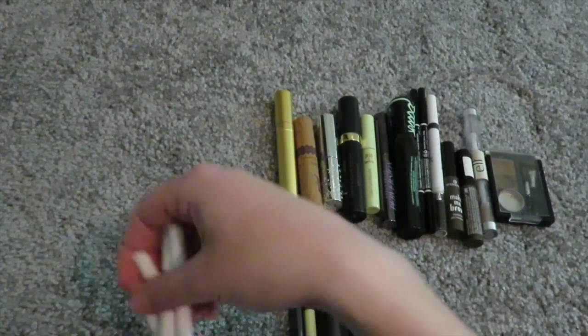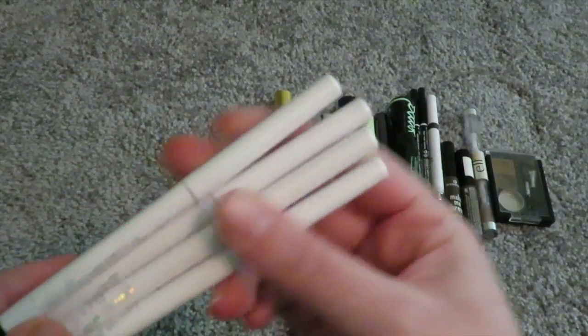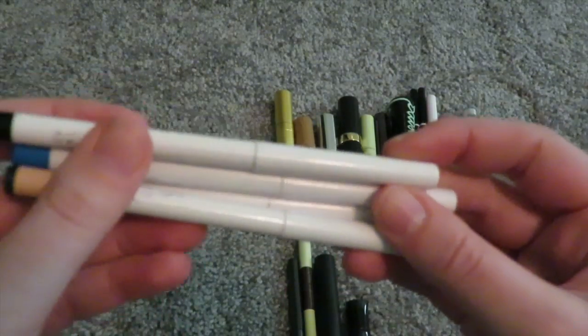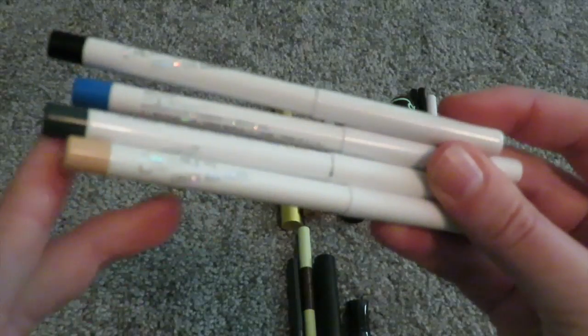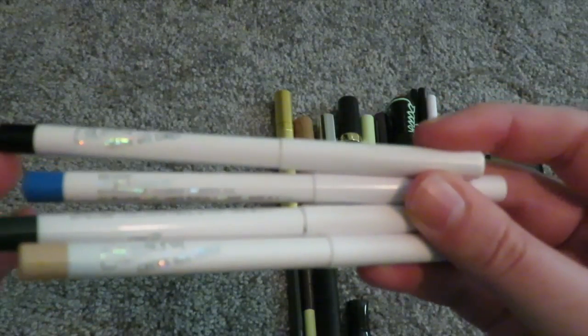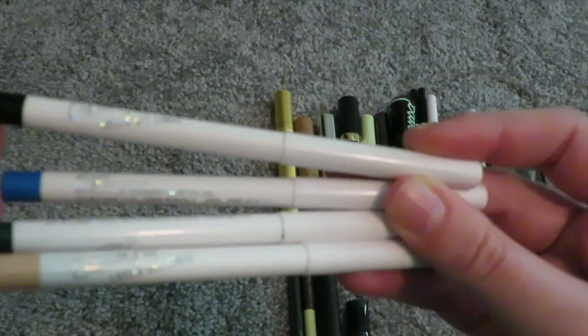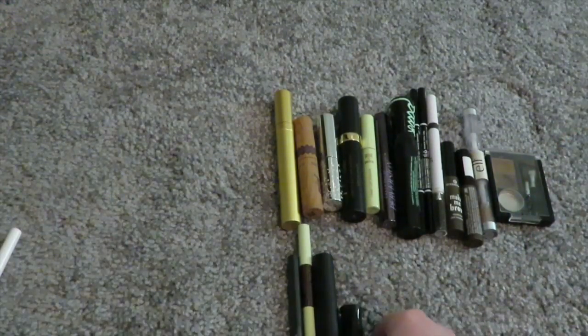Then I have four from Colourpop. People have been saying they last, they're fantastic, and they're cheap. Nope — did not last at all. Even the nude one does not last. I'm only keeping the black one because I use it on my upper lash line sometimes. The rest are being decluttered. Everybody loves those, but me — because nothing lasts on me.